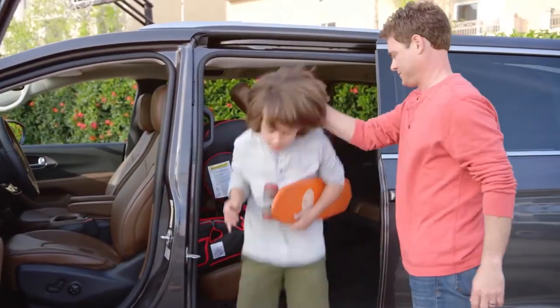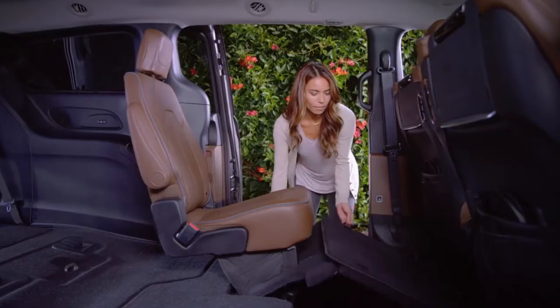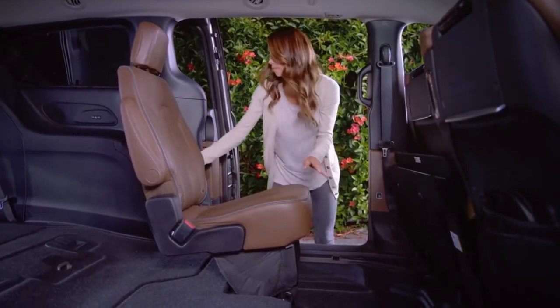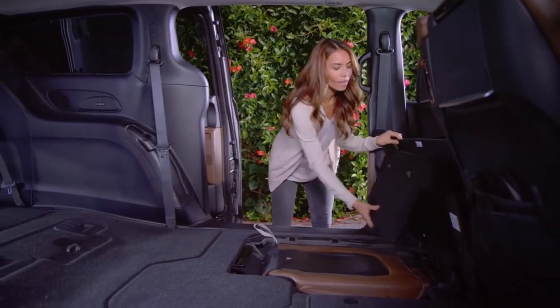Easy tilt seating lets passengers in and out of the third row, even with the car seats strapped in. For extra cargo space, the Pacifica's unique stow-and-go seating lets you store the second and third row seats into the floor, all at the push of a button.